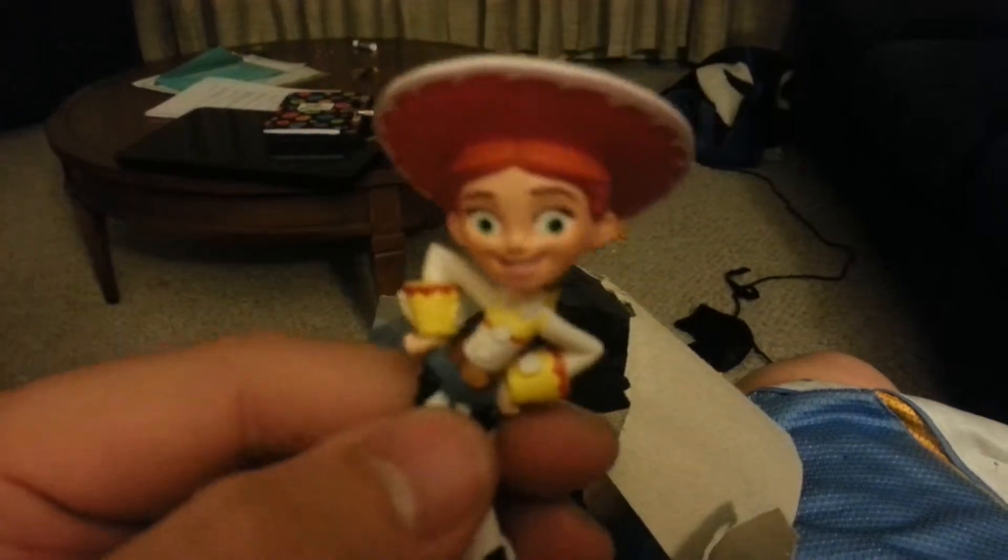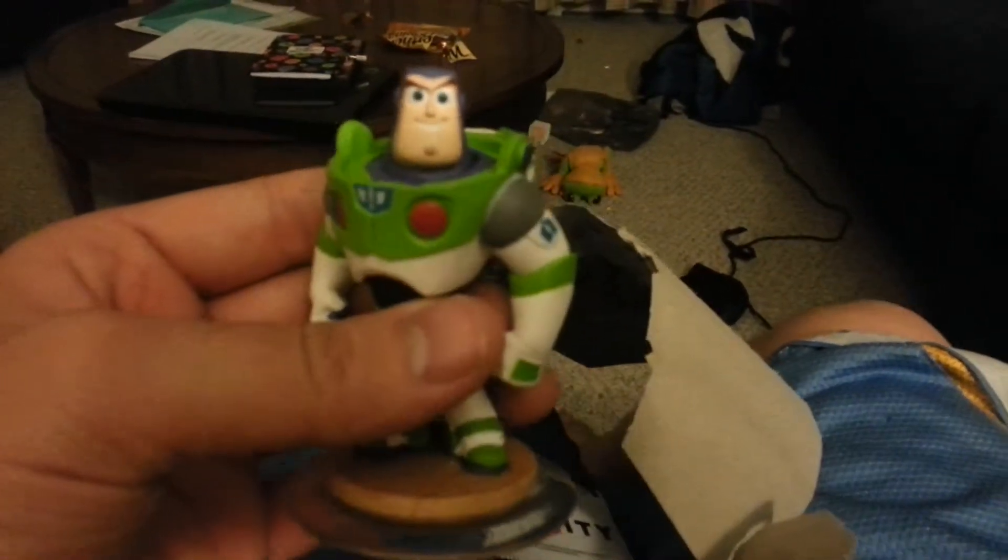It's Jessie. Pretty cool. Buzz Lightyear to the rescue! Alright everybody, we are going to get playing, so enjoy your evening.